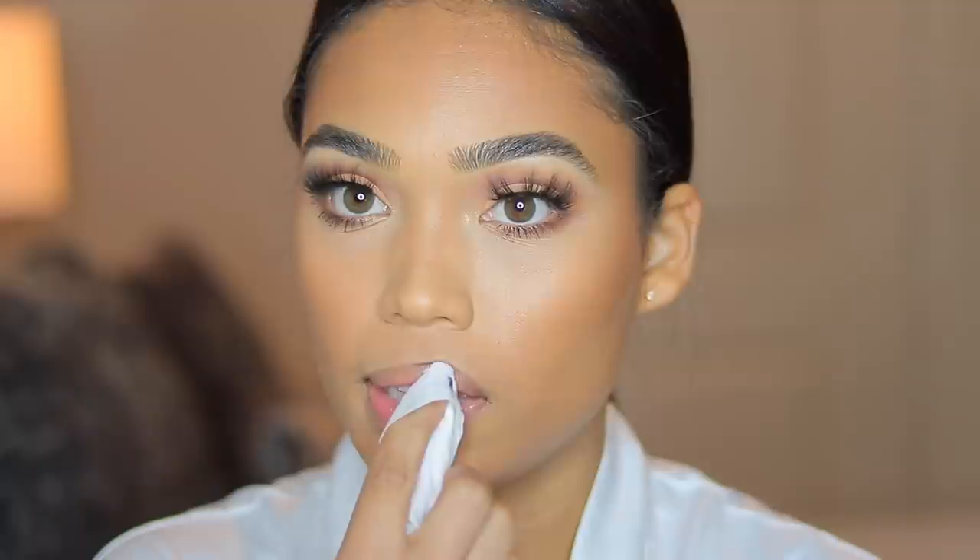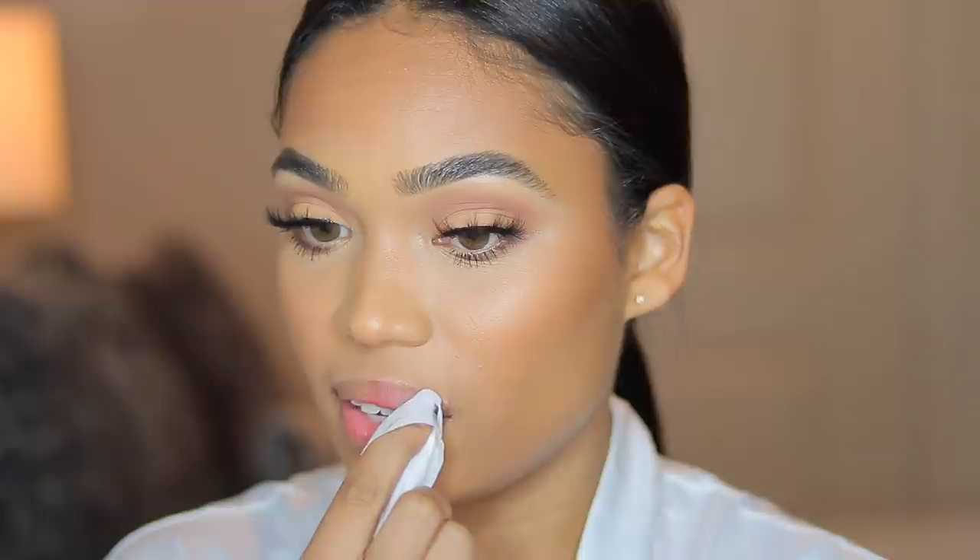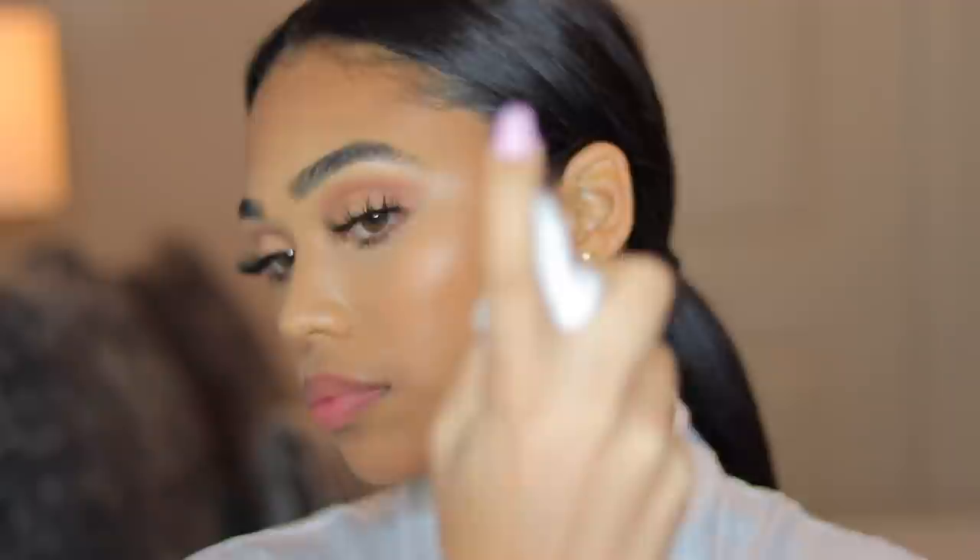The eyes are now done. I'm going to take this makeup wipe that I've been using throughout the tutorial to clean up a bit and take product off my lips. I'm going to go in with the Hangover Spray one more time before I apply my highlight. For today's highlight I'm going to be going in with the BECCA Highlighter in the shade Champagne Pop — such a beautiful highlighter. I haven't used this one in such a long time.